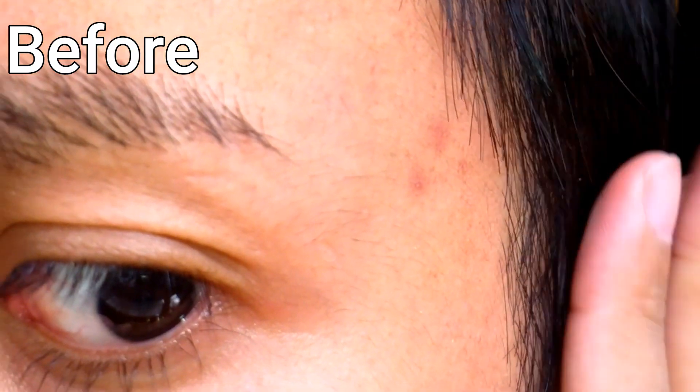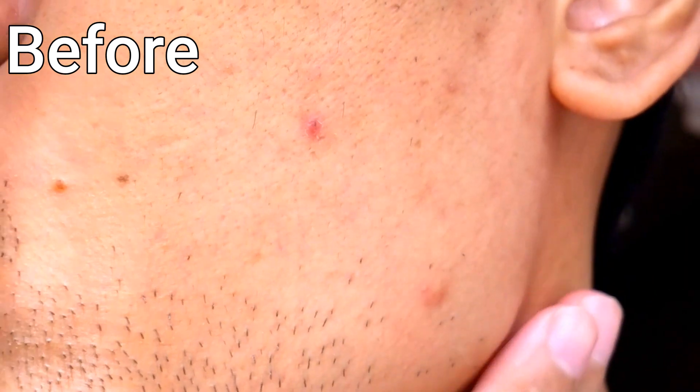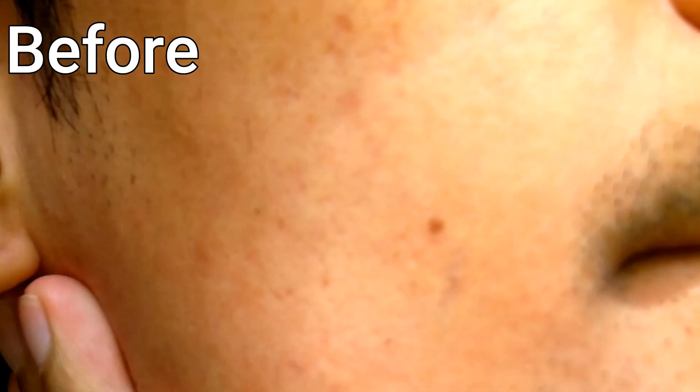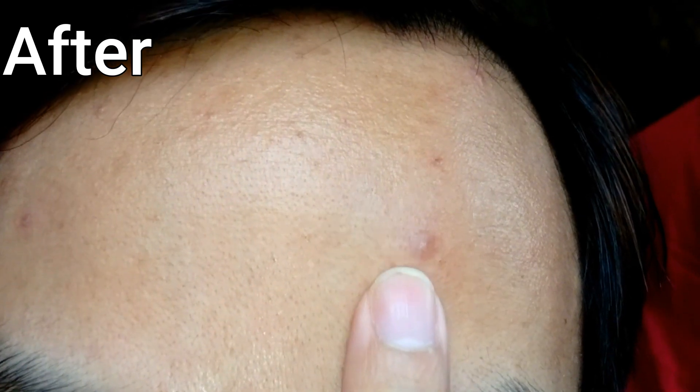Here's the before and after. Wow, amazing — you can see that my skin has improved a lot. My dark marks are a lot lesser now, which normally takes months before they disappear.